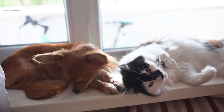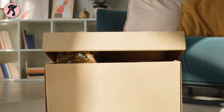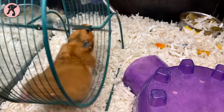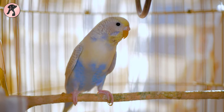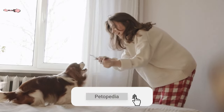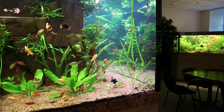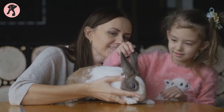Apartment living families often face dilemmas while picking a pet, as the space is small and surrounded by many families nearby. There are many boxes to check while bringing your furry friend home — they should be less noisy, happy to live in small spaces, low maintenance, and most importantly should not bother your neighbors. We have rounded up the 10 best apartment friendly pets for beginners, so without any further ado let's jump into the video.